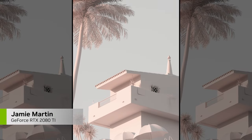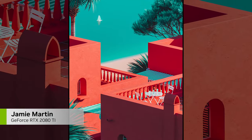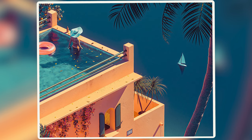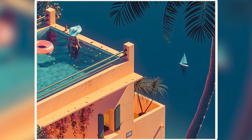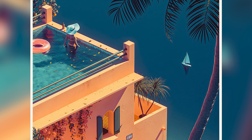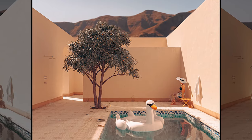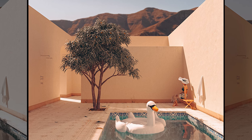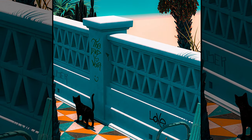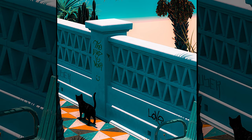Next up is Jamie Martin, the poster boy for simple but powerful travel imagery. Literally, his images feel like a set of travel posters that spotlight the beautiful, vibrant colors and architecture that make you want to book your next trip. Even the blemishes in these immaculate travel scenes add a sense of beauty and realism — the occasional weed, crack, and even graffiti helps tell a larger story.